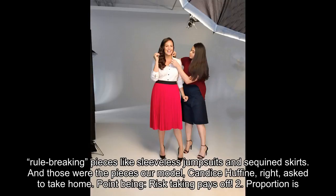And those were the pieces our model Candice Huffine asked to take home. Point being: risk-taking pays off! Number two: proportion is everything.